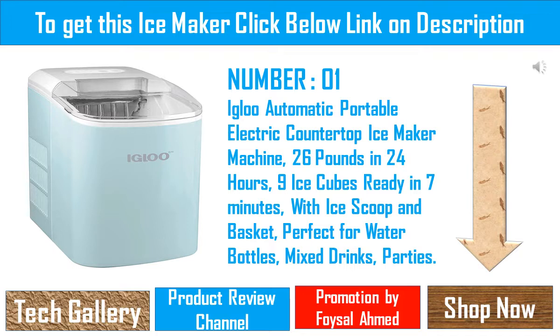Igloo Automatic Portable Electric Countertop Ice Maker Machine — 26 pounds in 24 hours, 9 ice cubes ready in 7 minutes, with ice scoop and basket, perfect for water bottles, mixed drinks, and parties.